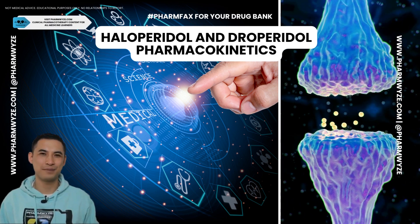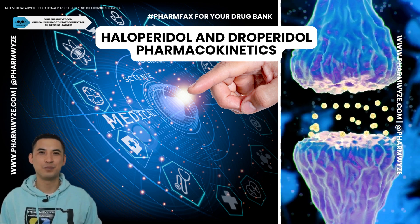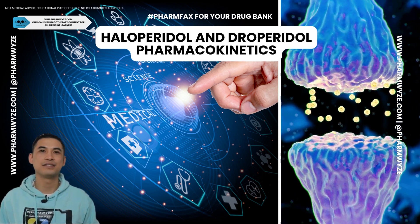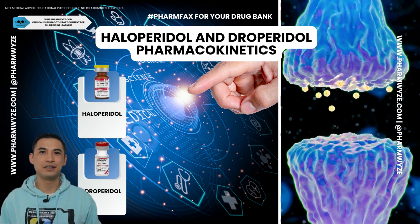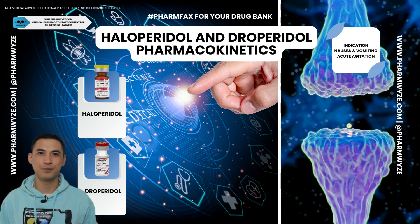Knowing pharmacokinetics gives you more options in your drug bank for patient-centered care. Hello there, farmers and friends. Mark with PharmWise. Haloperidol and droperidol are commonly used in the ED for acute agitation and nausea and vomiting.